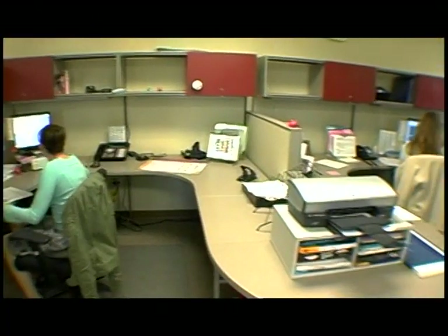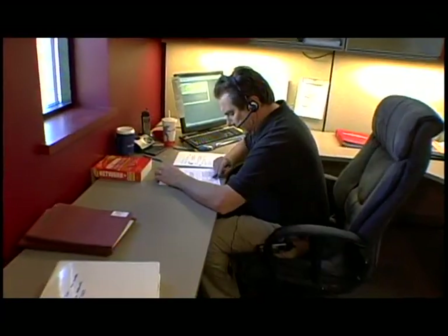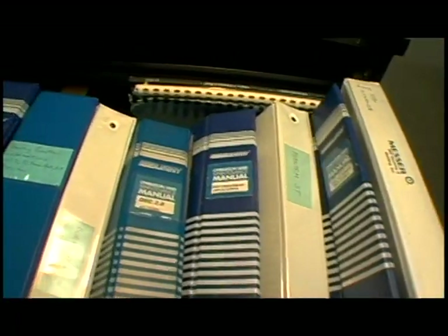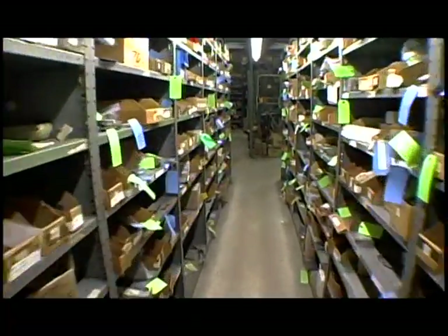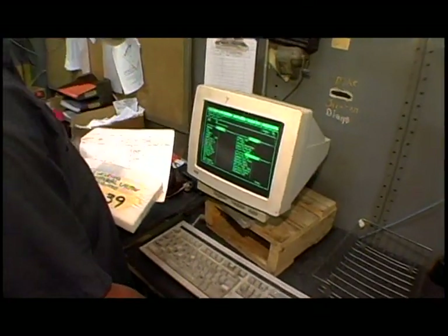MG maintains a thoroughly trained service and parts department to support the EdgeMax. We can provide phone assistance, repair, training, preventative maintenance programs, and a complete selection of parts with same-day shipping — you're back up and running quickly. MG is dedicated to maximizing your uptime.